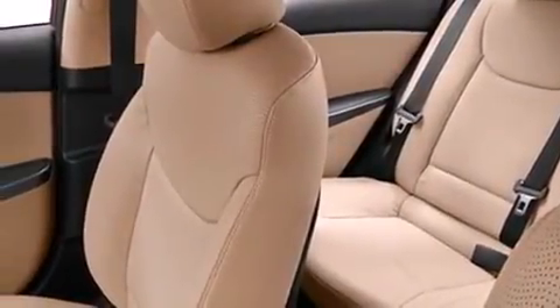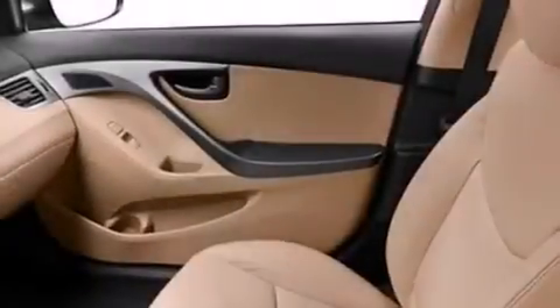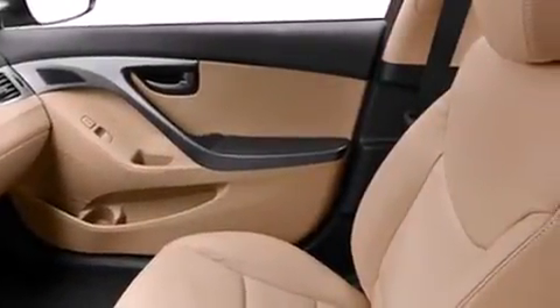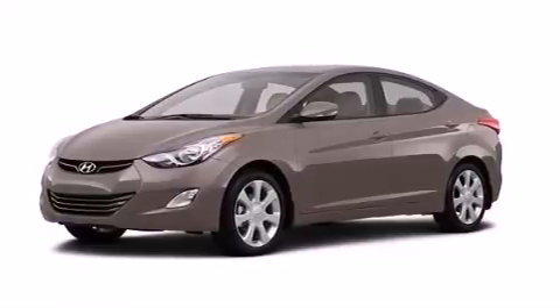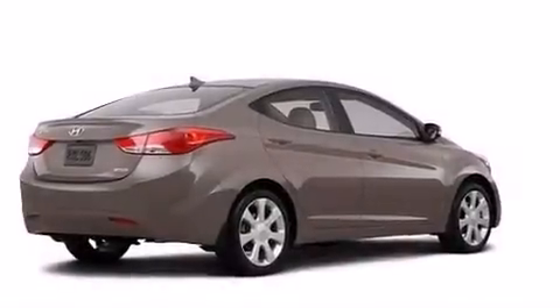Rear seat child-proof door locks, a pass-through rear seat, full power accessories, a rear window defroster, and leather seats that provide great support and create an overall luxurious feel.